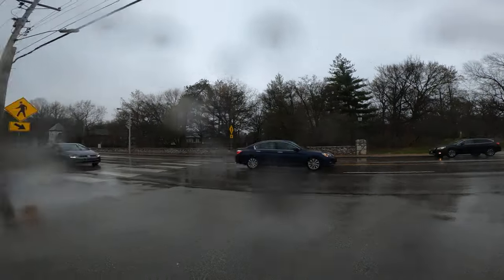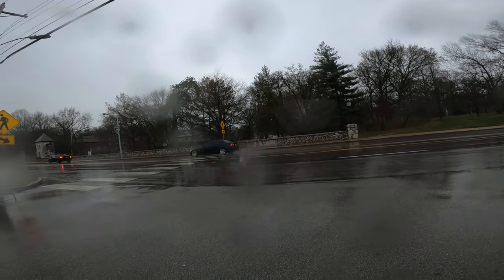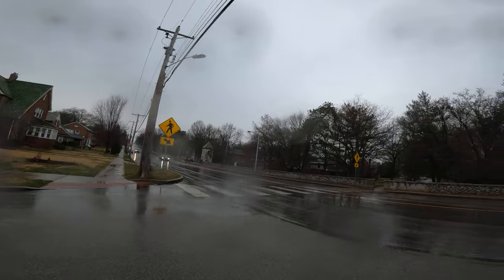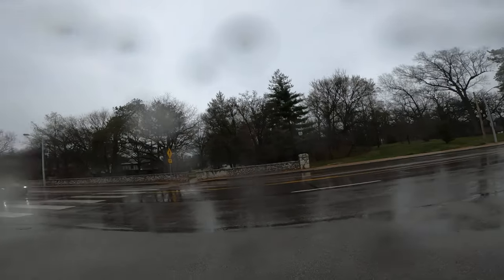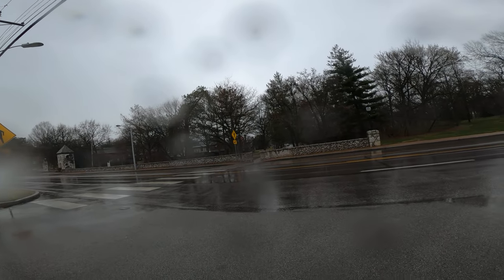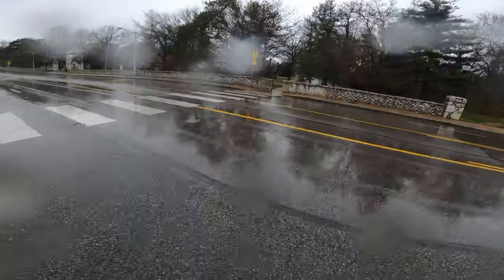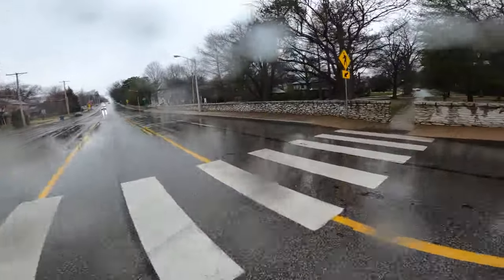It's cold and wet out here! I have to wait for a little bit here. There's a couple more people and then we should be able to go. Getting soaked in the rain!